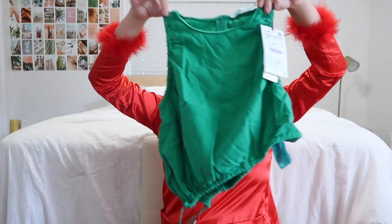This is also the green top I was talking about that I asked for Christmas to go with the green jeans. It's super wrinkly so don't look at it, but it's this little asymmetrical crop top.